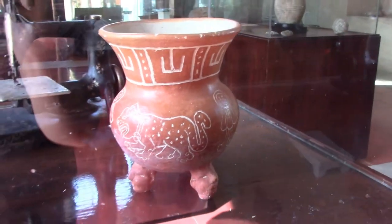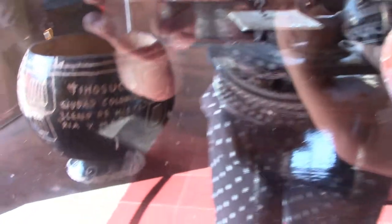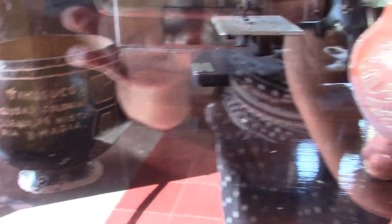Check out the cool carvings on this vase here, and some inscriptions on that one as well.